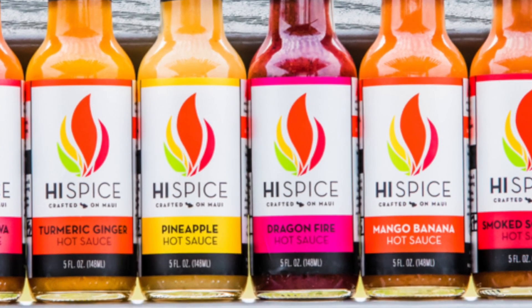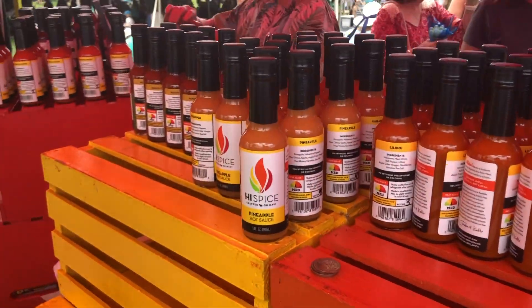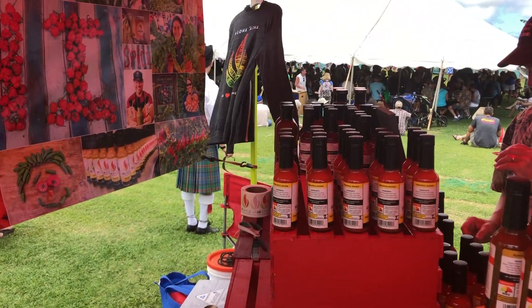Everything from pineapple, lilacoy, papaya, we have mango, we have black raspberries — something for everybody. From very mild to super hot, we've got something for everybody.